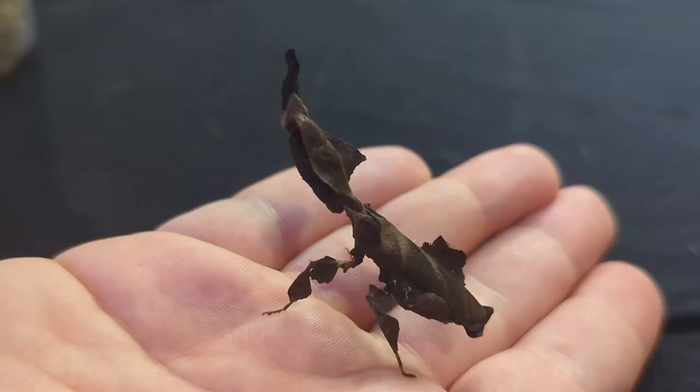Otherwise, if you want a starter mantis that's affordable, cute, comes in different colors, and you don't know what that color pattern will be until they're a little older — like L2 or L3 — this is a great starter species. They're just really cool. Oh, and one last con that's a big one: the picky eating. It sucks so bad when all your other mantids will catch a dubia you toss at their feet, and the ghost just stares at you like you're a moron. Huge con — very picky eaters.